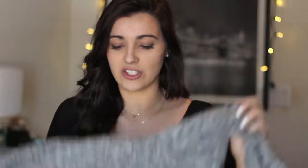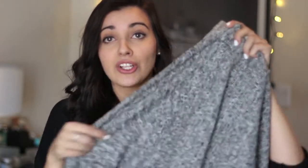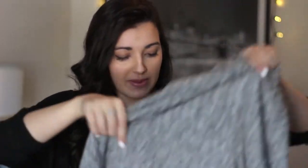Starting off with Top Shop, I picked up this chunky turtleneck because everyone needs a nice chunky turtleneck. I am obsessed with this — the color, the material, the shape. It's a high-low style, and it's just super warm and comfy. I think it is such a staple winter piece and I've been pairing it with everything.